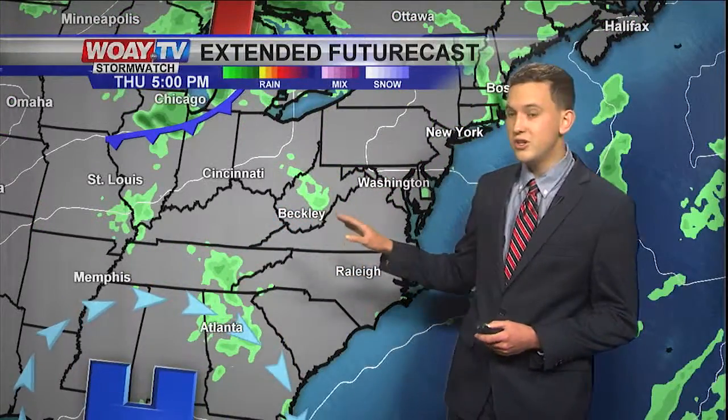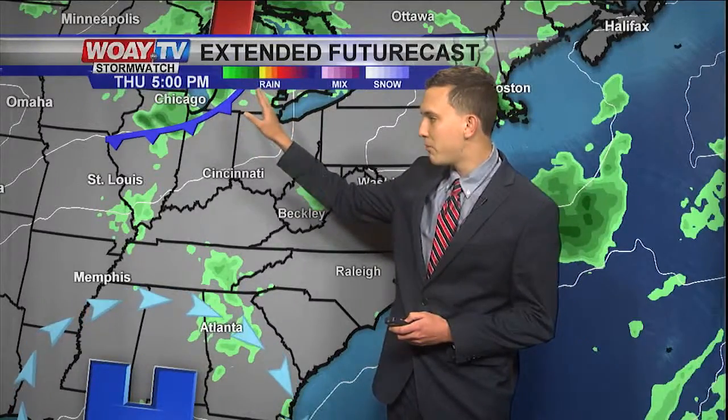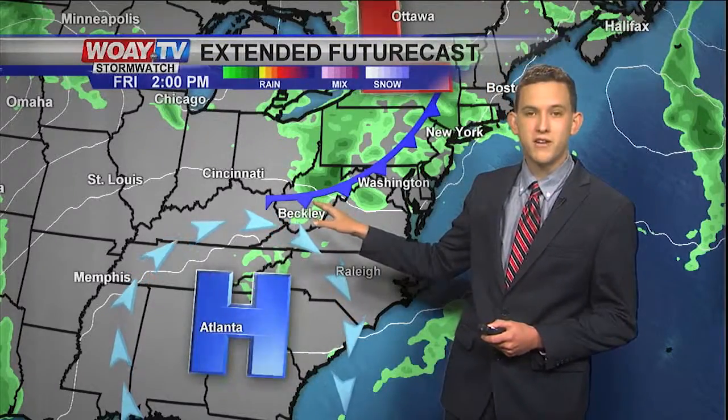As we get through tomorrow, winds will start to shift out of the southwest. We're going to warm up into the 60s and 70s by Thursday. By Friday, we could see a little bit of isolated showers. This little cold front associated with a low pressure system is going to make its way down to the south and could bring some thunderstorms in the afternoon on Friday.